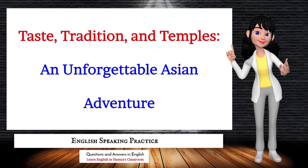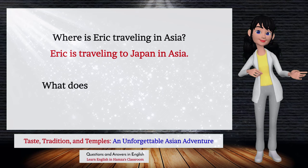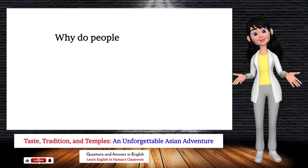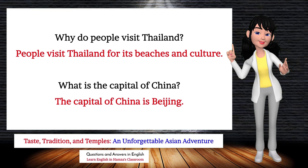Taste, tradition, and temples: an unforgettable Asian adventure. Where is Eric traveling in Asia? Eric is traveling to Japan. What does Agatha pack for her trip? Agatha packs a camera and clothes. Why do people visit Thailand? People visit Thailand for its beaches and culture. What is the capital of China? The capital of China is Beijing.